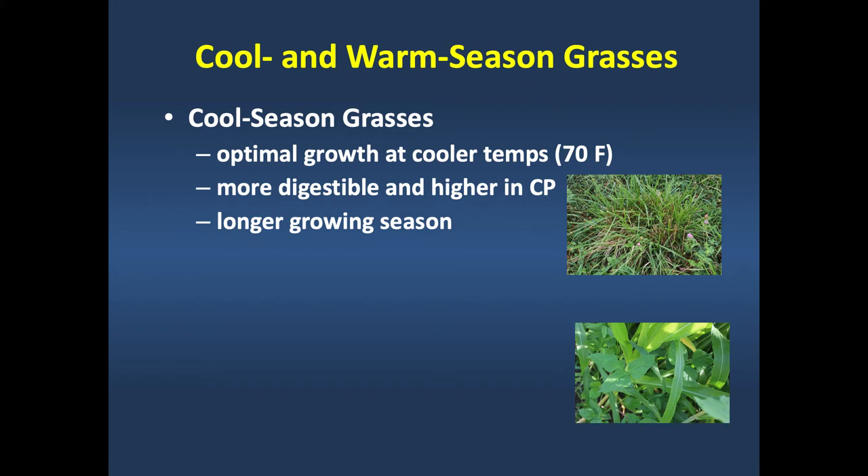Cool-season grasses have optimum photosynthesis when the leaf temperature is 70 degrees Fahrenheit, so they grow during the coolest time of the year. They tend to be more digestible and higher in crude protein, and they have a longer total growing season in a transition-zone state like Kentucky.